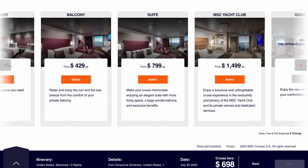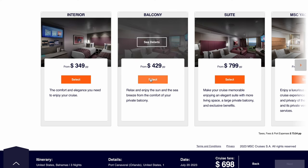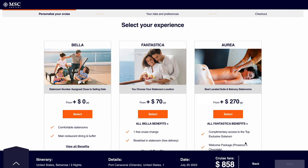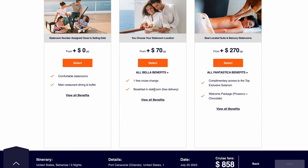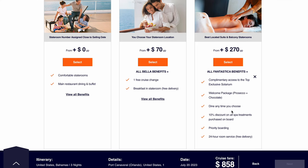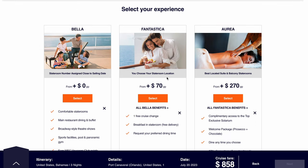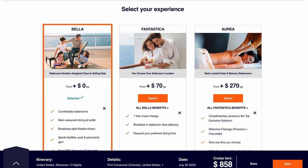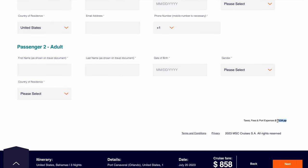Now you can pick the room. The basic room is that $349 interior, you have balconies, suites, and then the Yacht Club. Let's go ahead and do a balcony. Once you do that, MSC has these other options to upgrade your experience further. We've always just stuck with the Bella — the main benefits are on the left. There are different options: Aria would be the top of the line, Fantastica is the middle, and Bella is the basic. I read somewhere these options included alcohol and internet at one point, but they took that away.